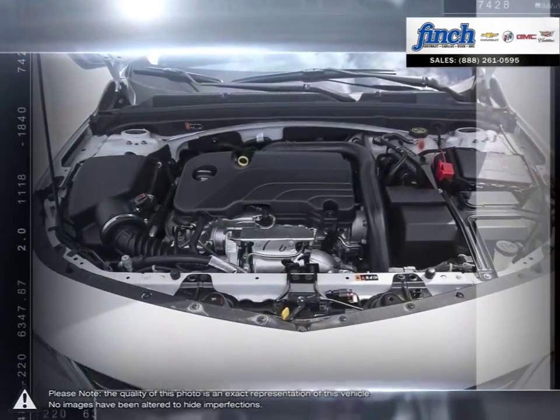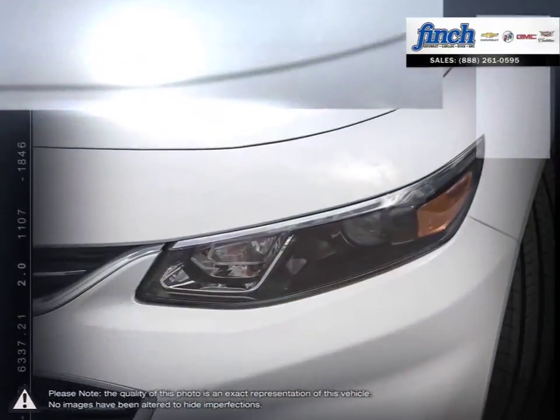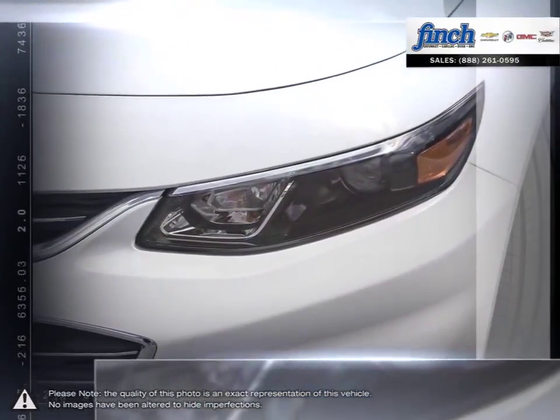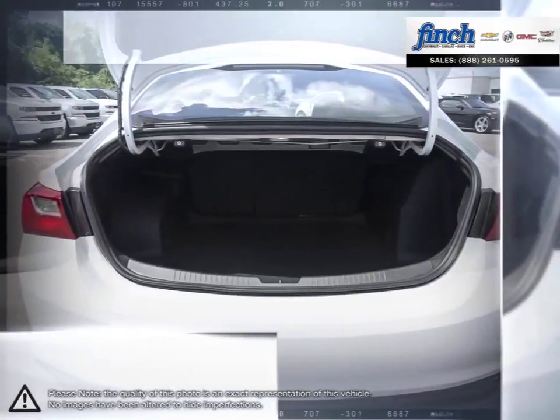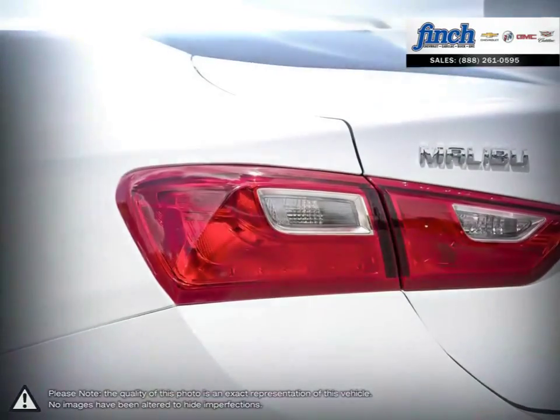When your head demands practicality and efficiency but your heart cries out for beauty and performance, Malibu is the answer. Roomy, efficient, and loaded with advanced safety features, Malibu is as practical as they come. Who says you can't have it all?